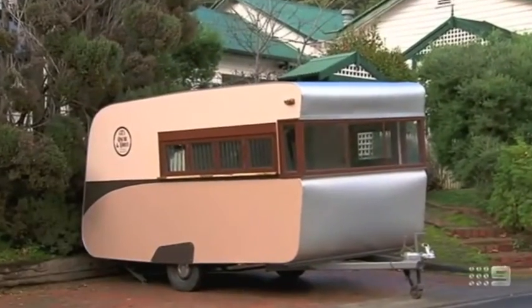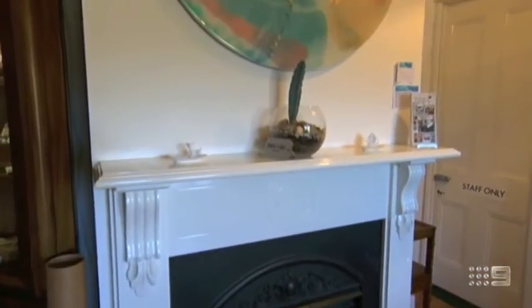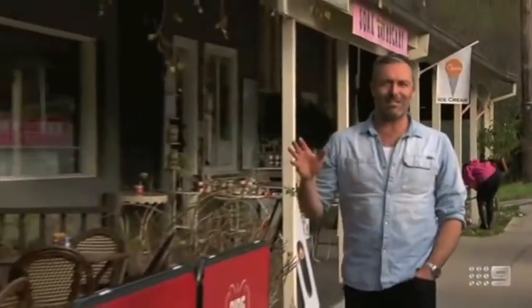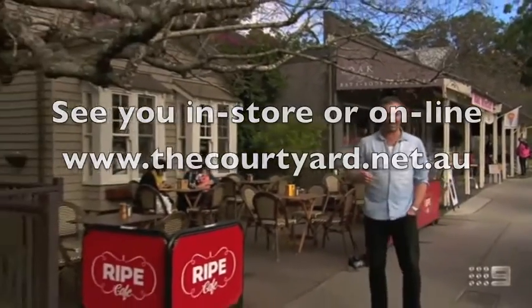With plans to open up a coffee and cake caravan in the coming months, you could spend all day here. And all this shopping sure makes you hungry, but you don't have to travel too far to find a good feed. Another reason I love visiting Sassafras is because it's a great spot to grab something to eat.